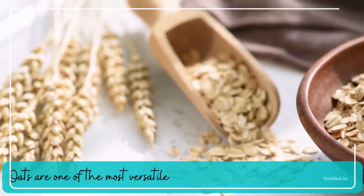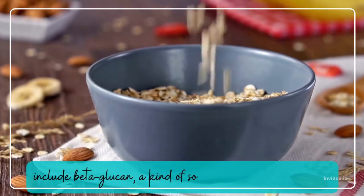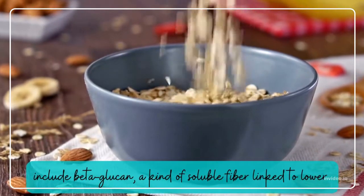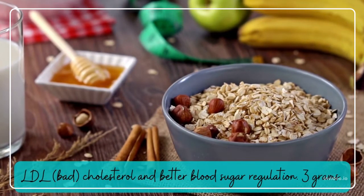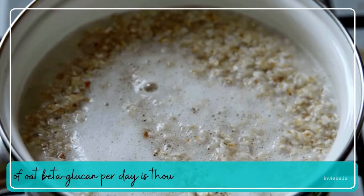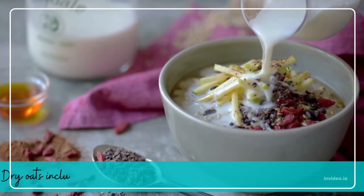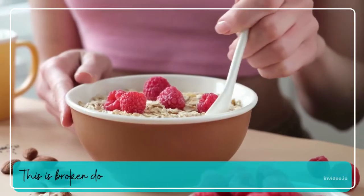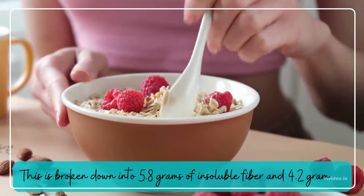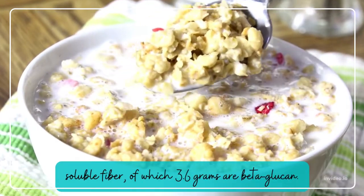Oats. Oats are one of the most versatile and nutritious grains available. They include beta-glucan, a kind of soluble fiber linked to lower LDL (bad) cholesterol and better blood sugar regulation. Three grams of oat beta-glucan per day is thought to lower the risk of heart disease. Dry oats include 10 grams of total dietary fiber per 1.25 cups, broken down into 5.8 grams of insoluble fiber and 4.2 grams of soluble fiber, of which 3.6 grams are beta-glucan.